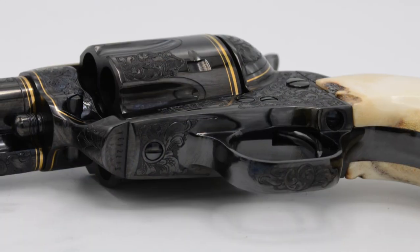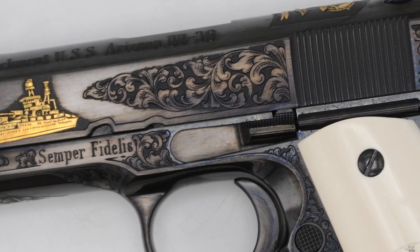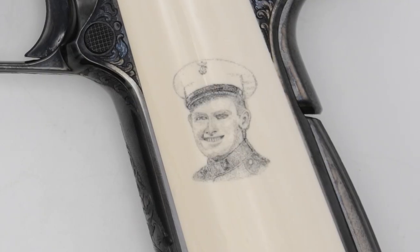Jewelry engraving is basically lettering, and the gun trade involves all kinds of precious metal inlays, lettering, scroll work, portraits. It's more of an expanded art that I had to learn.